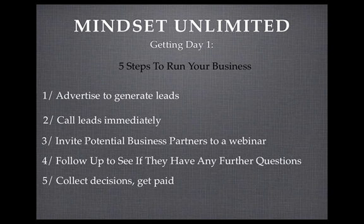The first thing I want to talk about today are the five steps you need to do in order to run your business. Step one is to advertise to generate leads. Prior to coming to your day one training, you would have put your name down to join the marketing co-op. Even if you don't know anything about advertising or how to market your website, you can just become a member of the marketing co-op, pay your monthly subscription, and the experts will handle the marketing for you and send those leads to you.